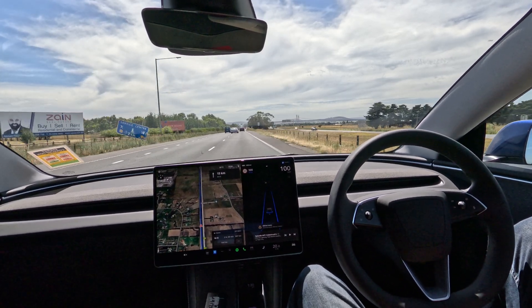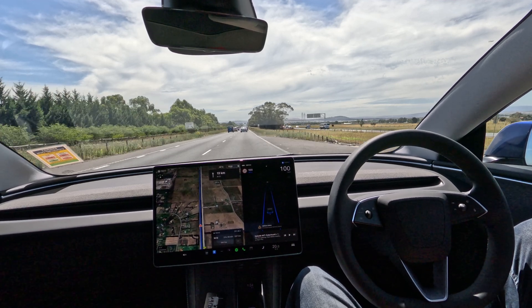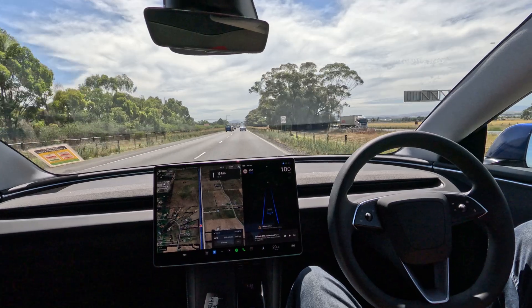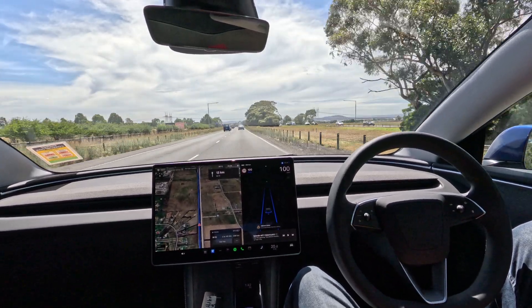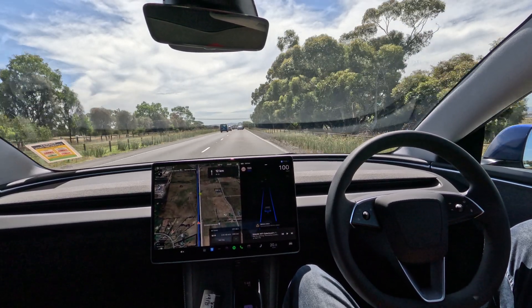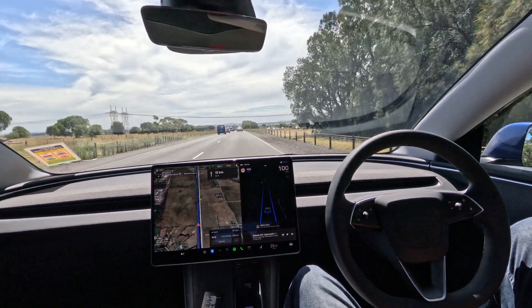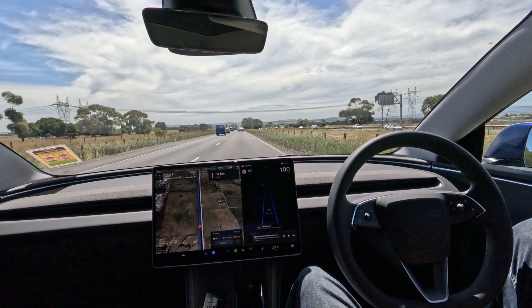A minute 30. One and a half minutes without touching the steering wheel — that's awesome. A minute 40. I assume there's an end to this, it's going to pull me up at some stage. A minute 50. We're going to go two minutes. Holy crap, this is awesome.